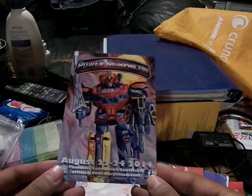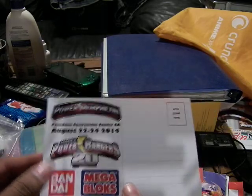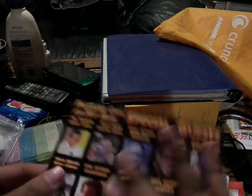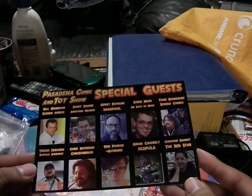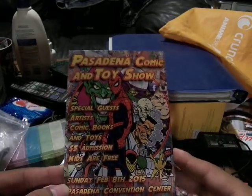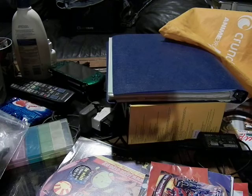Here is a thing for Power Morphicon, August 22nd to 24th, 2014, also at Pasadena. In the back it's a postcard - it's also the 20th anniversary. Here we have the Pasadena Comic and Toy Show. It has all the guests that are coming. This one is Spider-Man. Sunday, February 8th, 2015, also at the Convention Center.